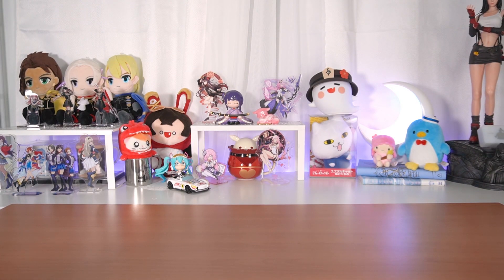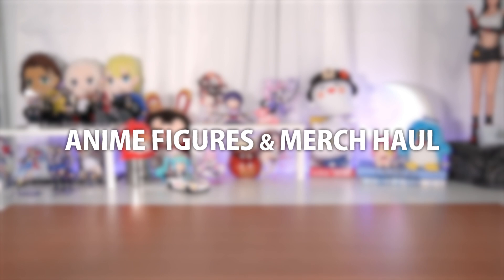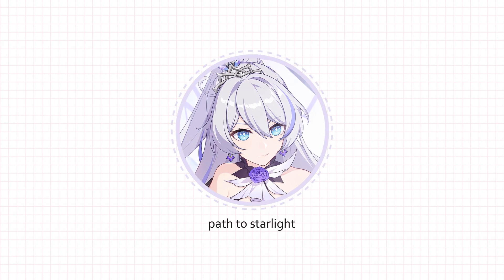Hey guys, Chloe here. So today we'll be opening up a couple of Nendoroids, a couple of scale figures, as well as a handful of merch. So let's just get right into it.